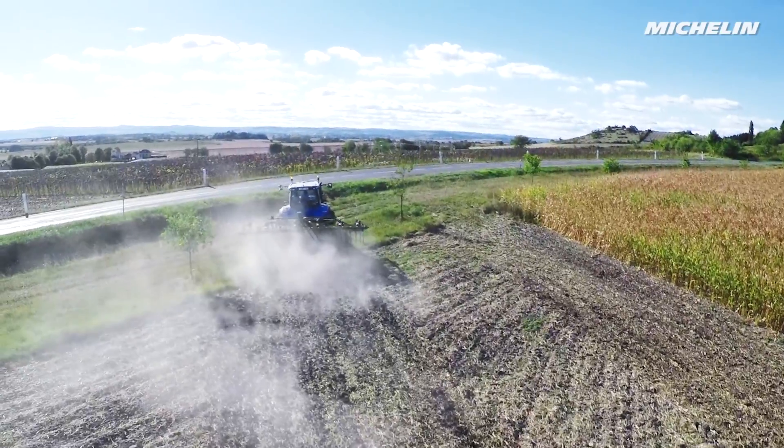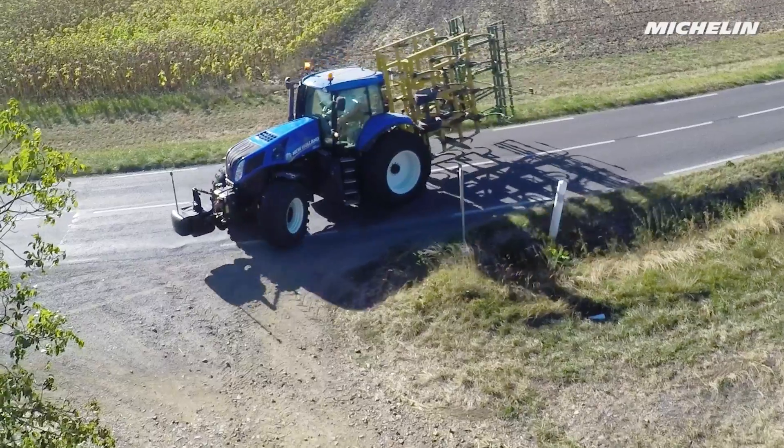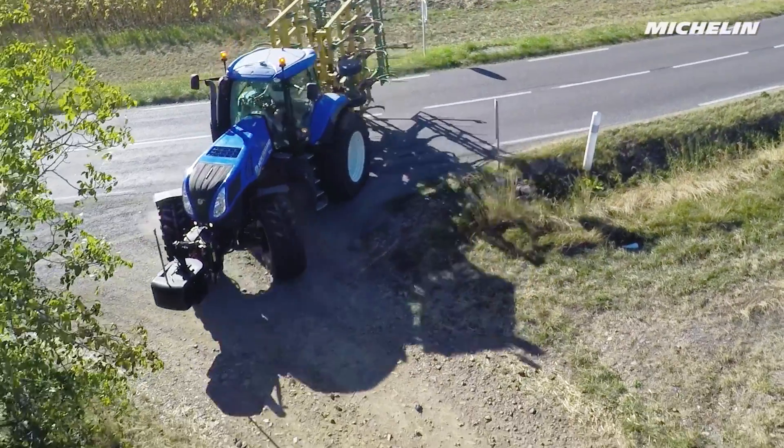In the field you need low pressure, but on the road you need to be able to move very fast, so that's my problem. Today, the same tire is used in the fields and on the road. That's a compromise they must make every day.